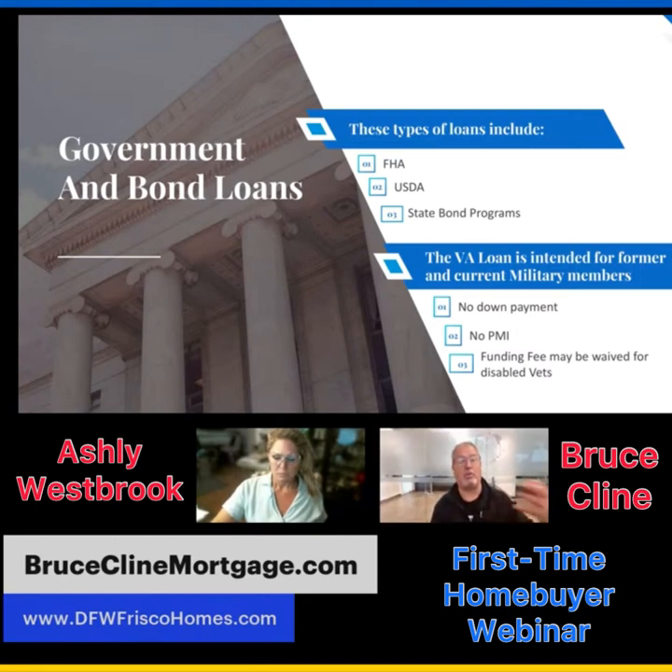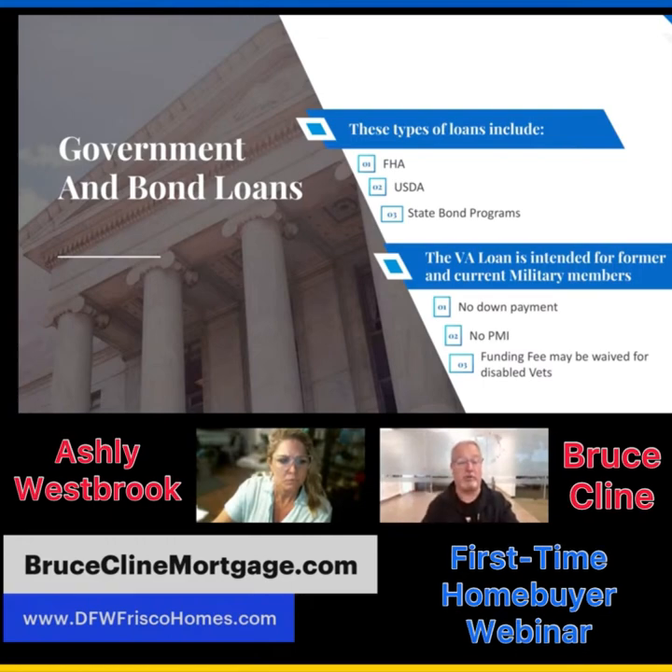The VA loan from the Veterans Administration is for current military members, veterans, and retirees. VA loans have no down payment and no PMI (private mortgage insurance). On a conventional loan, if you don't put down 20%, you pay a private mortgage insurance premium until you reach that 20% threshold. The VA loan does have a funding fee of 3.6%, but if the veteran has 10% or more disability, the funding fee is waived. Otherwise, it can be rolled into the loan amount, though it does count toward your debt ratio.